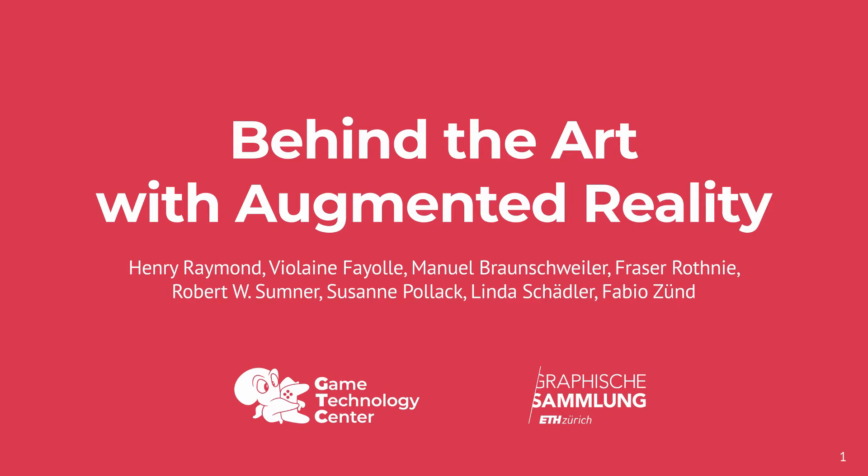Hello, my name is Henry Raymond. I'm from the Game Technology Center at ETH Zurich. I'll be presenting our research that we have done in collaboration with the Grafische Sammlung ETH Zurich, LGT Private Banking and the Liechtenstein Princely Collections.